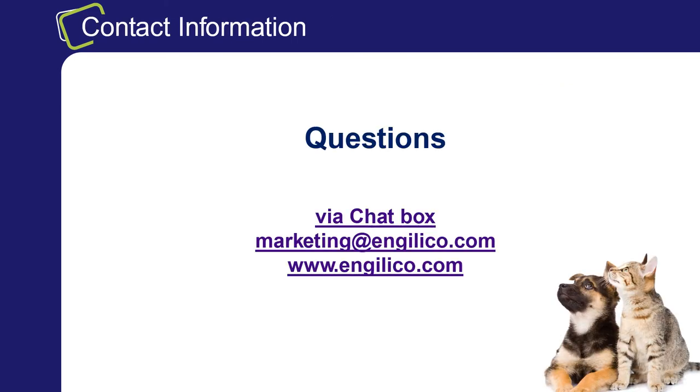This is also the end of the webinar. The questions we have received we will answer by email or phone. Thank you again for your interest and have a good day.